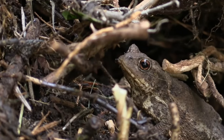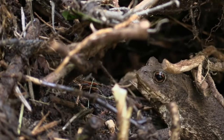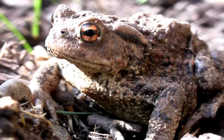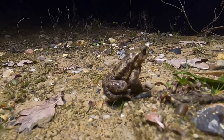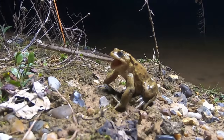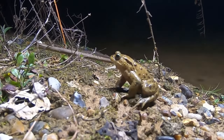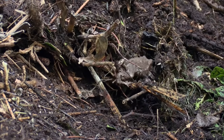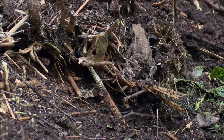Toads cannot chew and mostly feed on small insects and other invertebrates, which they catch with their sticky tongues before swallowing them whole. In the wild they have an average lifespan of eight to ten years if they survive being a tadpole, although they have been known to live for more than 40 years. Although toads can hop like frogs, most of the time they prefer to crawl — but I hope you don't mind if I hop to the next woodland species I'm going to talk about.